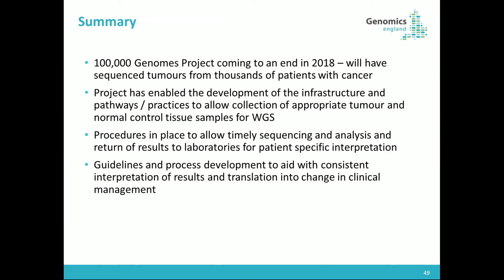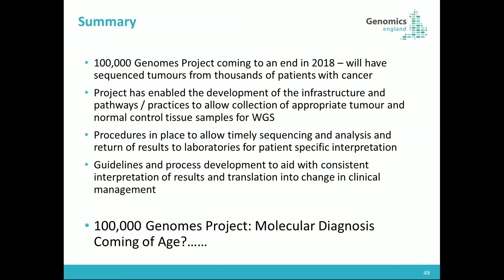In summary, the 100,000 Genomes project is coming to an end at the end of this year and will have sequenced tumours from thousands of patients. It has enabled the development of infrastructure, pathways, and practices to allow whole genome sequencing to take place within the NHS. It is now able to return results in a relatively timely fashion, and there are guidelines, processes, and developments to aid consistent interpretation. So, to answer the question — '100,000 Genomes project: molecular diagnosis coming of age?' — I'm not sure it's quite come of age, but it's definitely en route. Thank you very much.